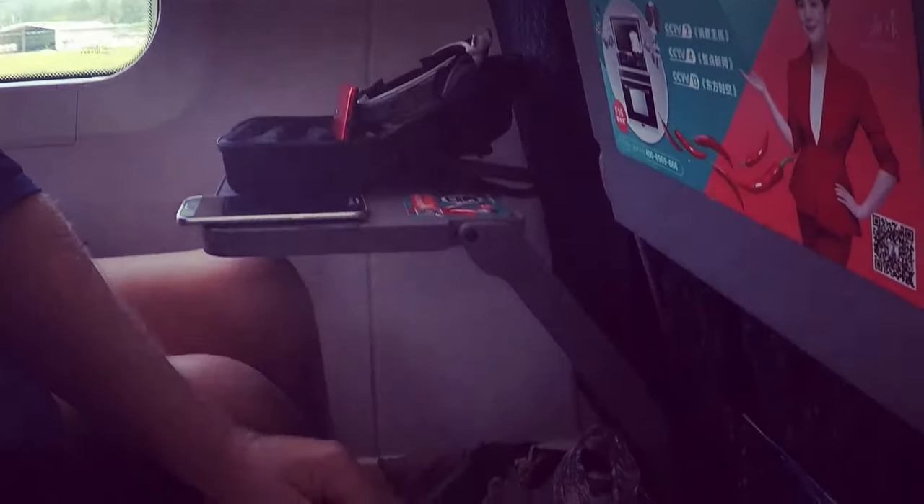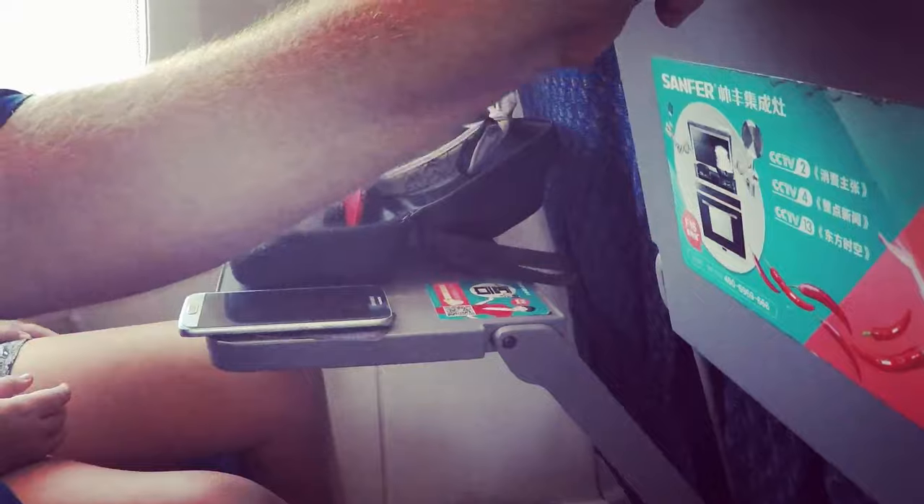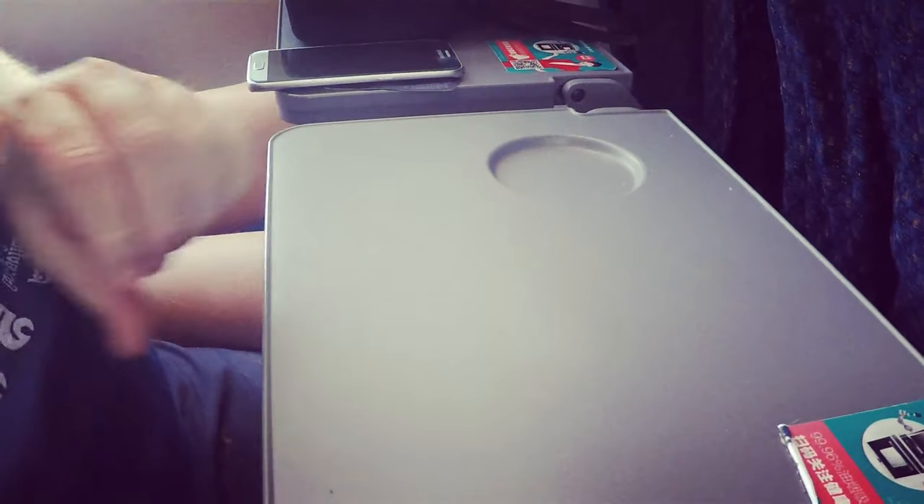We're more than halfway through our trip now, about two hours in, getting closer to Xi'an. Just want to talk about the seats — they're pretty small, which makes sense because Chinese people are generally smaller. If you're a bit on the larger side like I am, it's a bit of a squeeze. There's plenty of legroom though, which is really good, and you've got a tray you can put down. All in all it's pretty good. It's gone really fast because the train is really quiet, so I've really enjoyed our trip on China Rail.